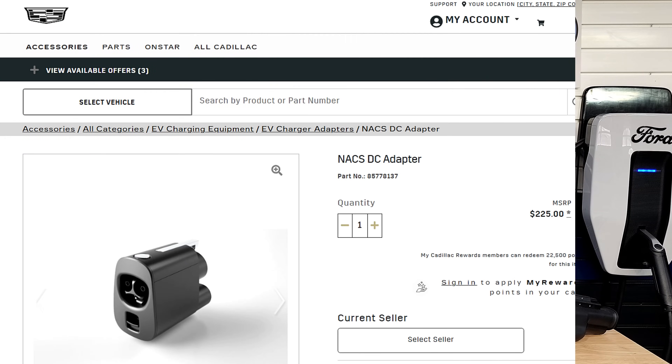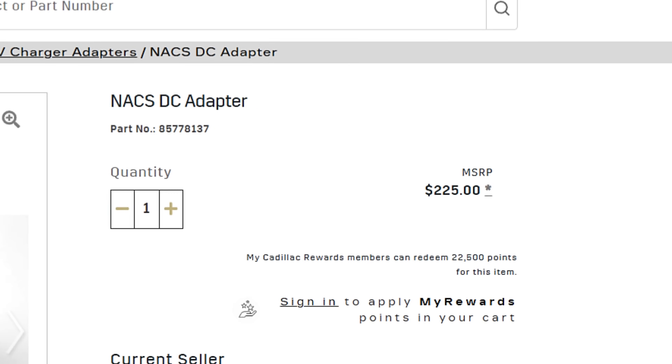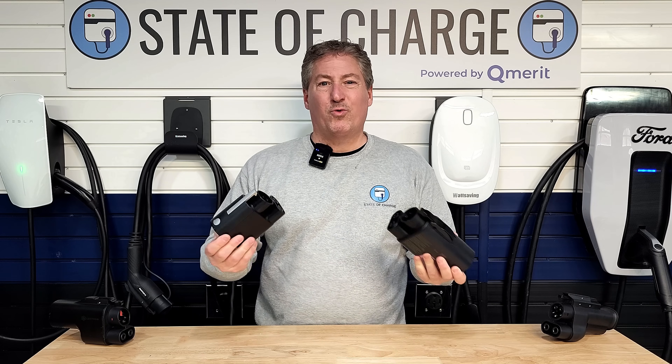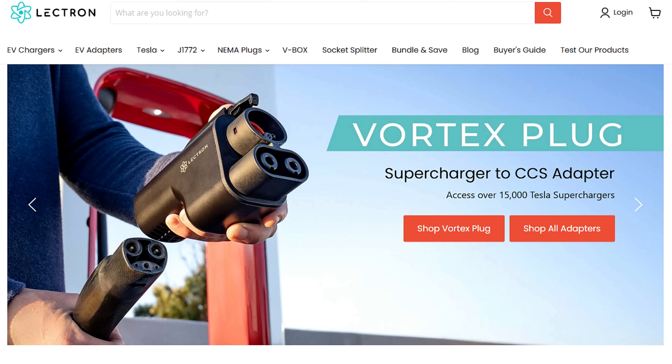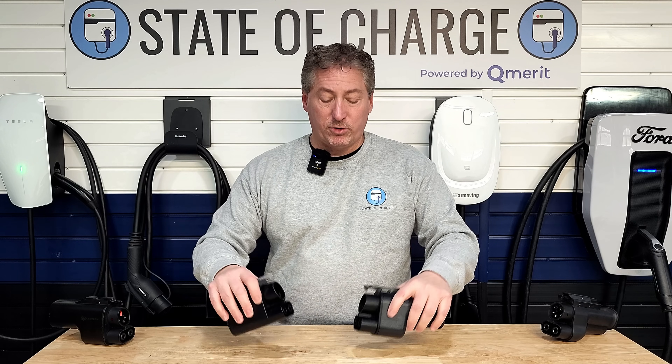Cadillac will sell you the adapter for $225. You can buy it online or at your dealership, and they actually have two different types, but they do the same thing. You order it and then you get one or the other — you don't get to choose which one. One is made by Tesla, and the other is co-engineered by General Motors and Electron, an electric vehicle charging equipment manufacturer. They're both rated for the same thing, and it doesn't matter which one you have.